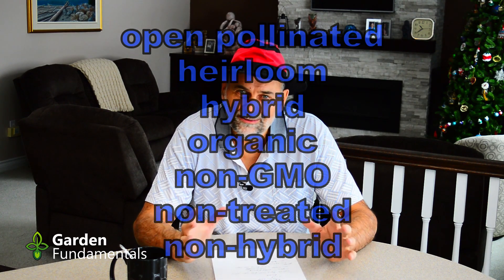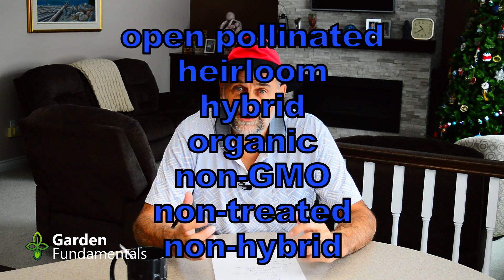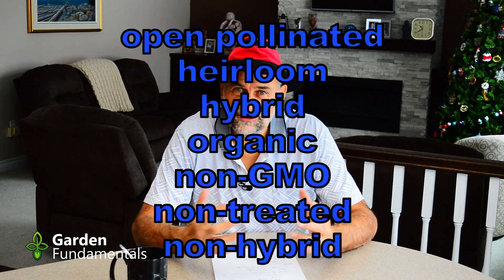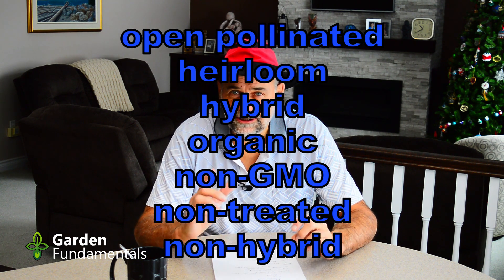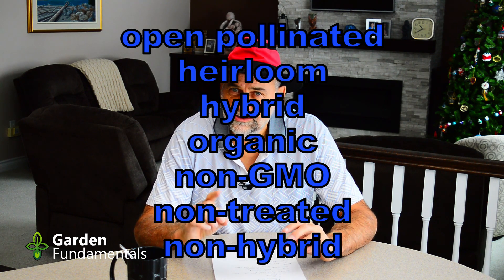Buying seeds is more complicated than it should be. There are so many terms floating around — hybrids, open pollinated, heirloom, non-hybrids, non-GMOs. What do all these terms mean? In this video, I'm going to sort them out and help you figure out which ones you need to pay attention to and which ones you can ignore. In the first part I'll explain the terms, in the second part I'll go through myths, and then I'll give you my perspective on what's important when buying seeds.